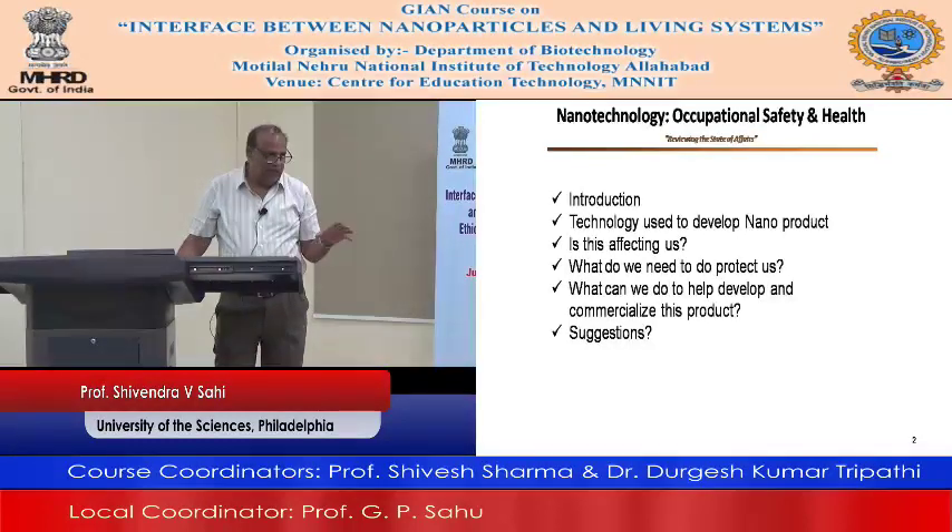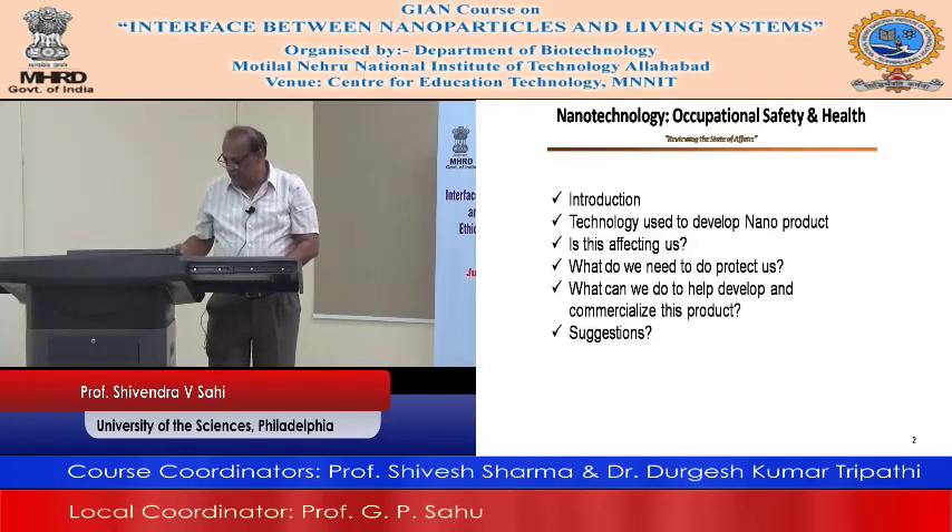Here in India, how do we go about developing this technology and eventually thinking about commercialization? You can do the research, you can come up with new ideas, but if you do not have an entrepreneurship mindset, then it is very difficult to commercialize it. So we need to think in that direction.